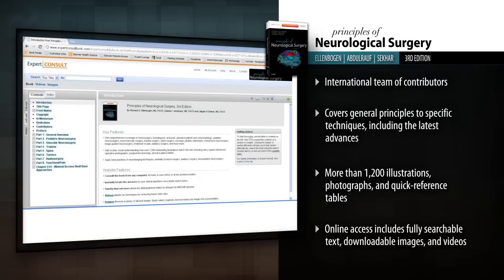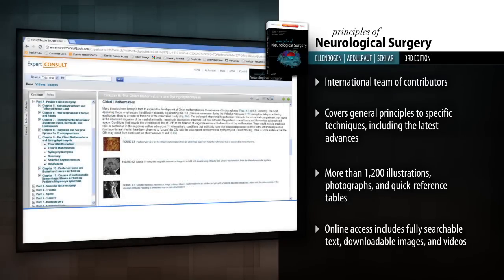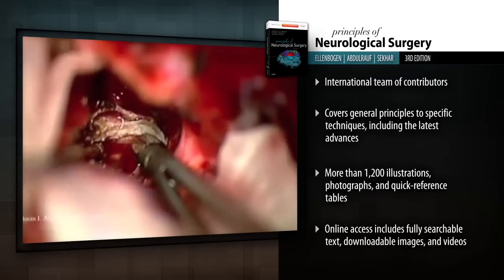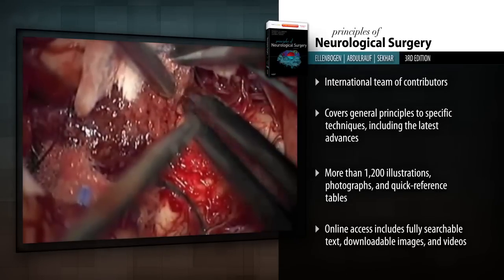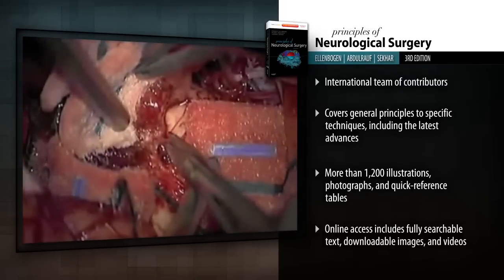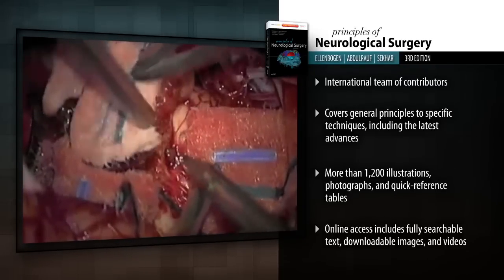Access the fully searchable text, downloadable image gallery, and key procedural videos at Expert Consult. Principles of Neurological Surgery is the perfect introduction to the field of neurosurgery. No other source does such an effective job of preparing you for this challenging field.